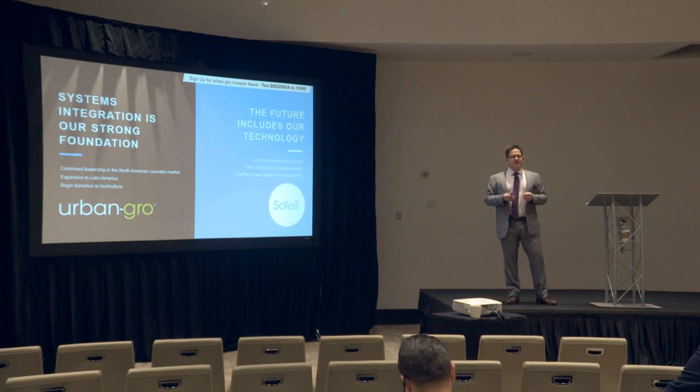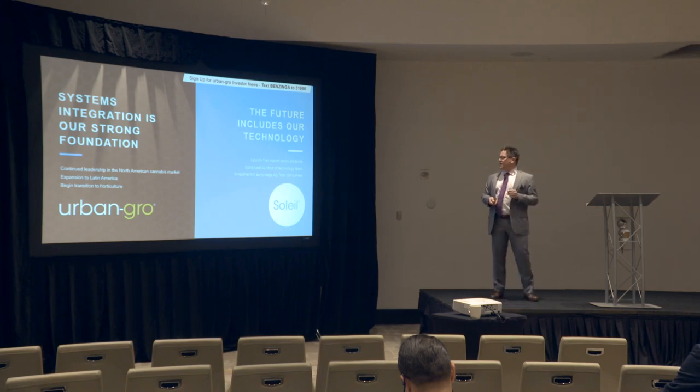We'll also continue to invest in smaller startup ag tech companies.